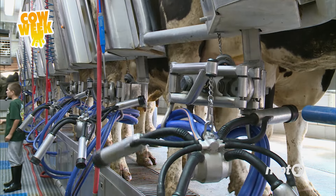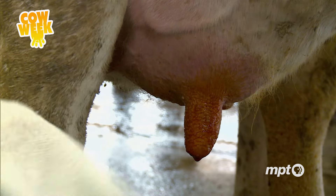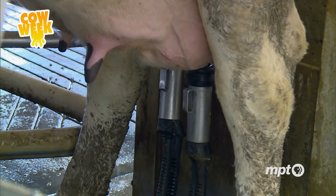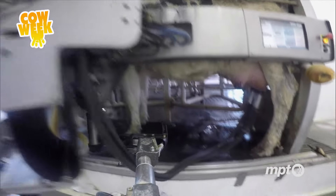People used to milk in a flat barn where you had to be bending over, and you're right there where the cows can kick at you. Here, you don't have to bend over — you're right there where they are, you can see everything. It's a big improvement to what it was 50 years ago. Speaking of improvements, there's also a robotic milking system — a laser detects the udders.